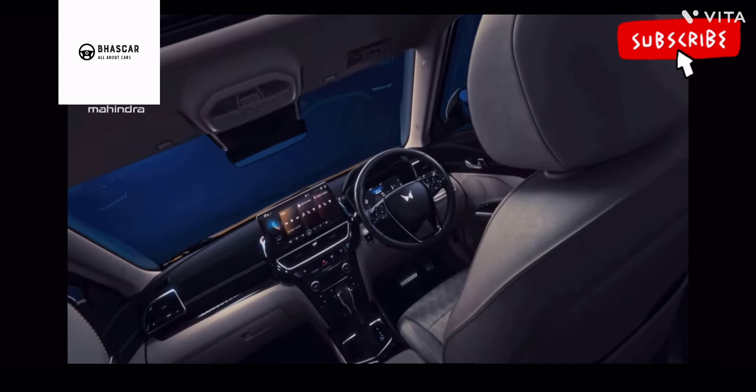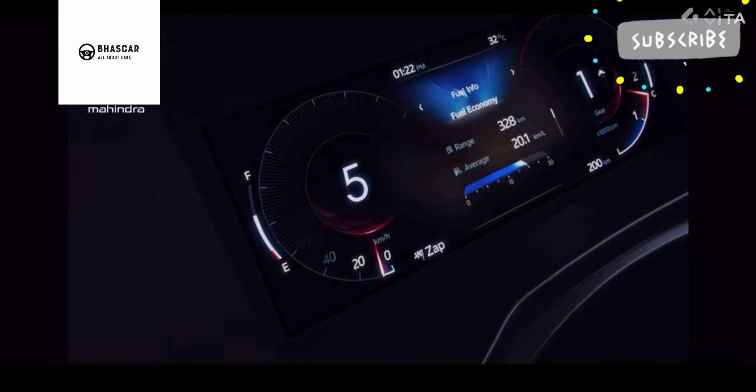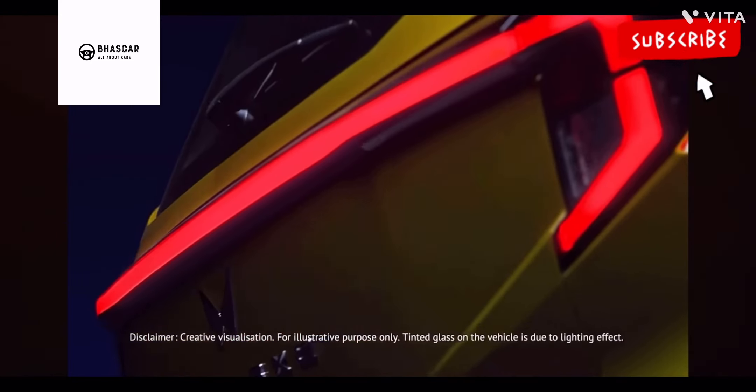Hope you must have liked the video. Please share it with your friends and family and do subscribe to my channel. Stay connected for more updates on the Mahindra XUB3 XO.